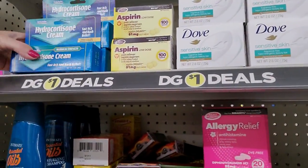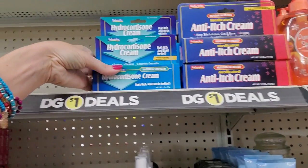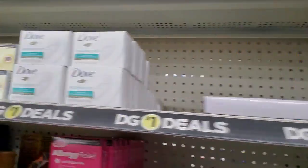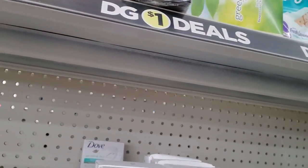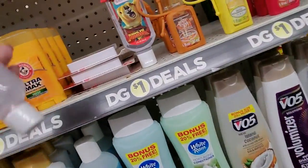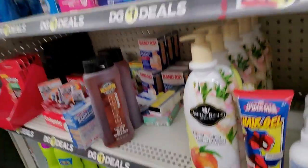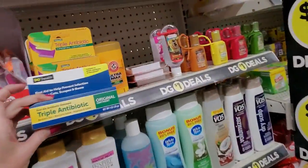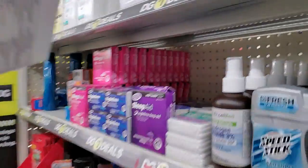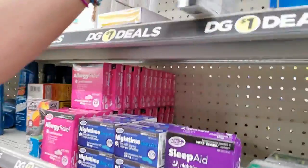Hydrocortisone cream — let's put that over here, next to the anti-itch cream. Low-dose aspirin still here. Here's another one of these things — this one is from Shopkins. I'm going to put it behind Kung Fu Panda. Triple antibiotic — this is a different brand though, so I'm going to put it by itself. That's not going to work, is it? There.